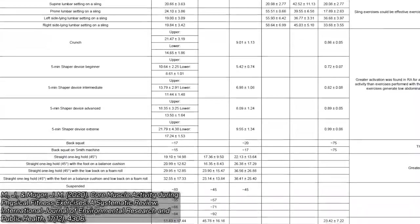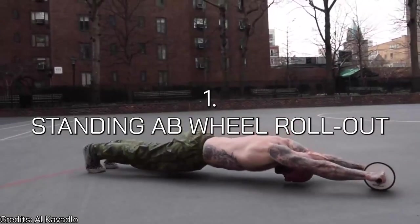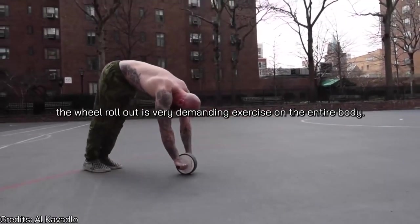Before listing those exercises, just because some of them might be easy to perform doesn't mean they aren't effective. So out of more than 250 exercises, these are the most effective for activating the abs and obliques. Number one is the standing ab wheel rollout.